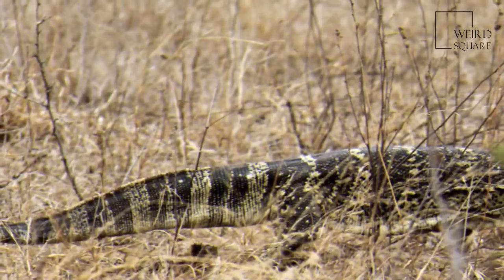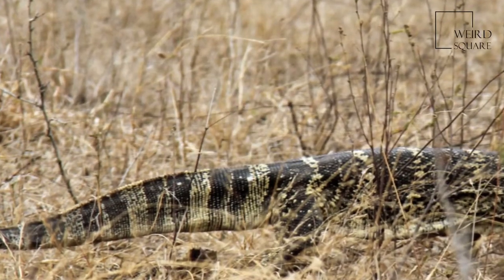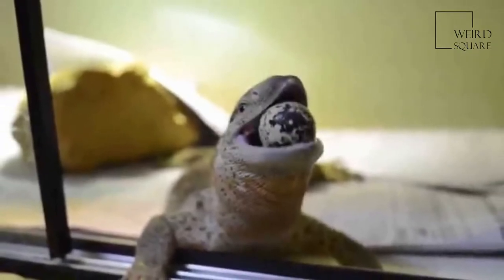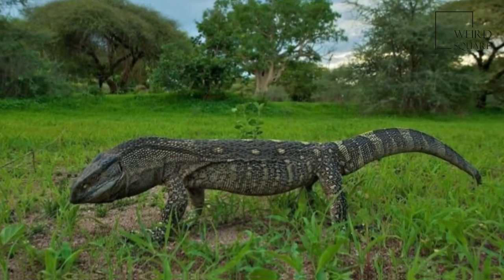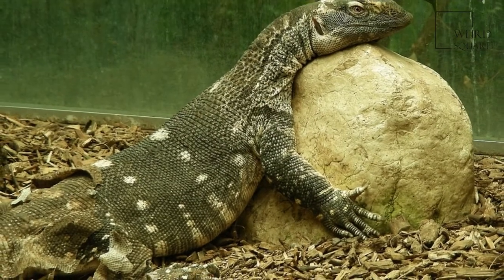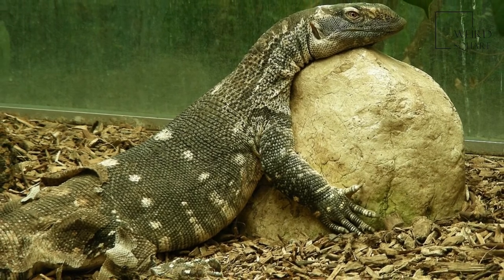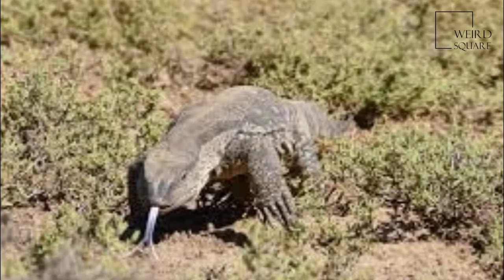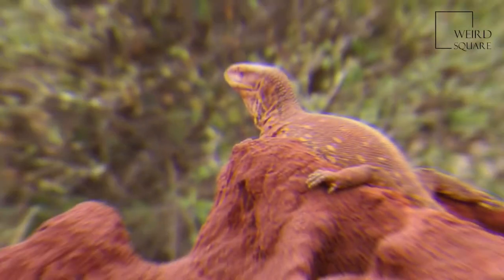Until 1989, the white-throated monitor and the savanna monitor, Varanus exanthematicus, were considered to be the same species. Following their separation, three geographically separated subspecies of the white-throated monitor have been described: Varanus albigularis albigularis, V. a. angolensis, and V. a. microstictus.